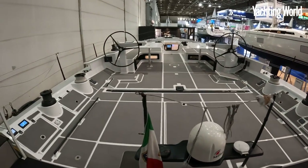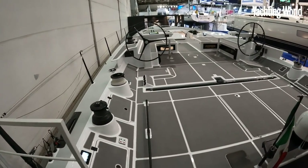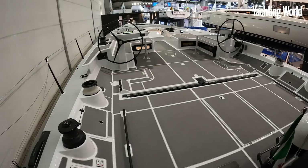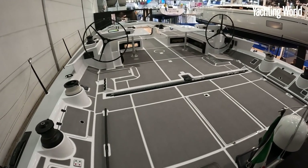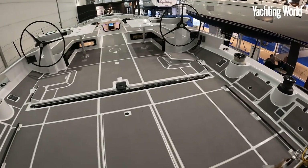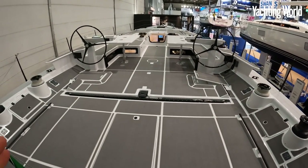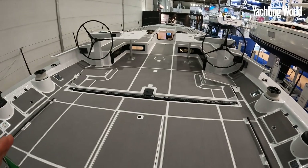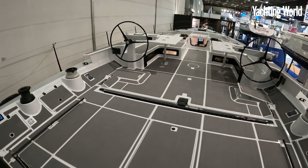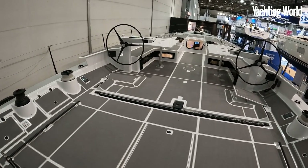If you built a racer-cruiser, a TP52 would be stripped out and raced by typically 15 crew. But if you want to be able to cruise it — or let's say fast-sail it — you want to be able to do it with fewer people, and water ballast helps with that. This has 700 to 800 litres of water ballast: you pump that on each side and you need less people to sail the boat fast and flat.